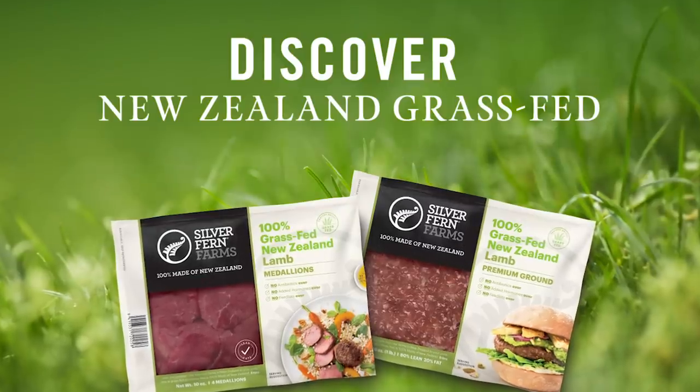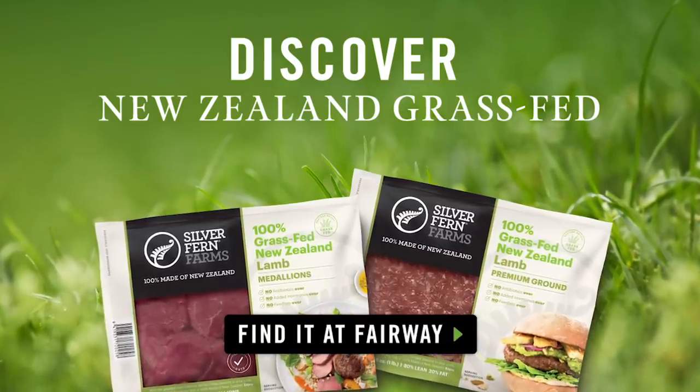Discover New Zealand grass fed lamb. Look for Silver Fern Farms at your local Fairway Market.